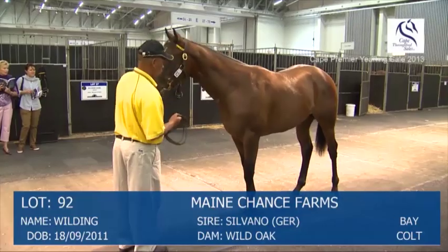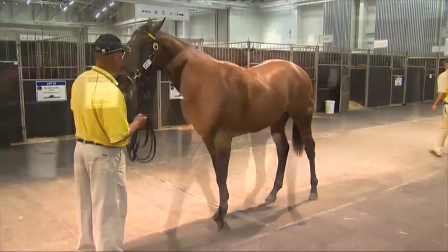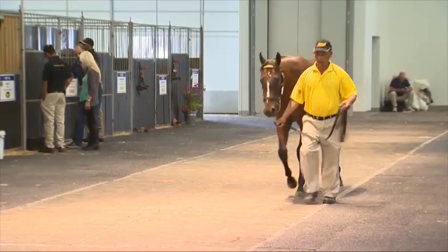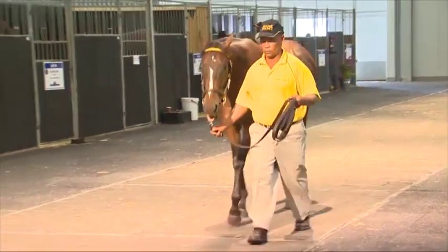Lot 92 is another Silvano Colt out of Wild Oak. Great frame, great walk, very nice attitude. I think we have this time three, four very nice, bigger, stronger Silvanos. He is one of them, I think the people will like him.